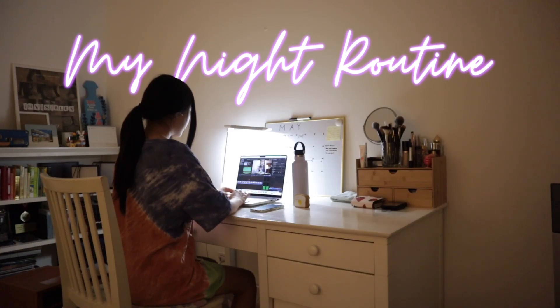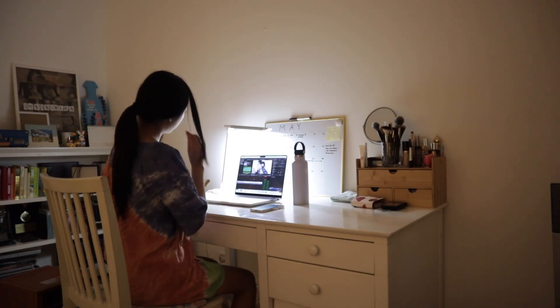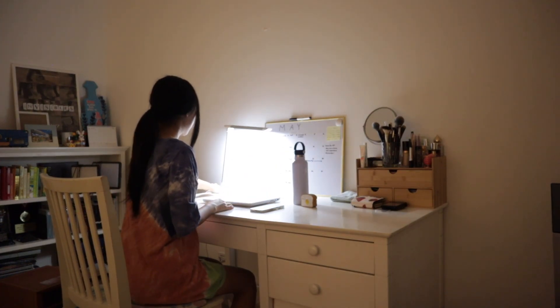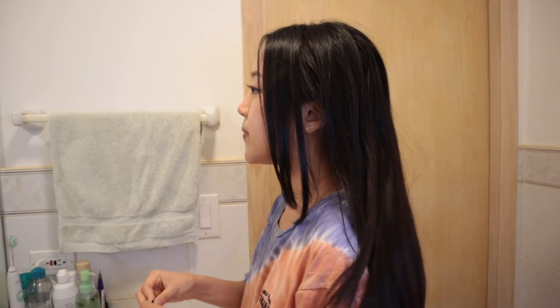Hi everyone, this is my nighttime routine. Usually in the evenings you'll find me editing, but when I finally force myself to close my laptop, I head straight to the bathroom to get ready for bed. My routine has been pretty much the same for as long as I can remember, so here's what I do.